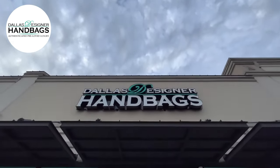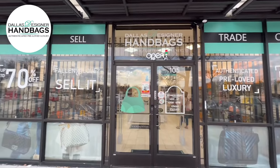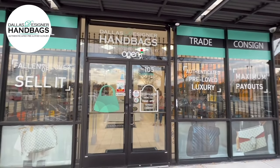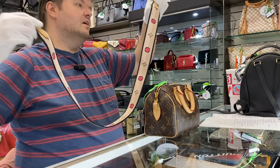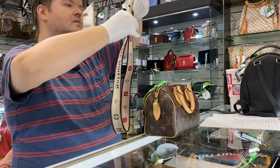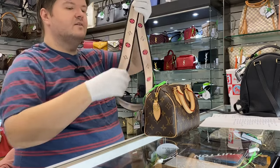Welcome to Dallas Designer Handbags. The first time I saw this strap, it came with a Diana bag, which was kind of like this Western saddle bag style. I love that bag too.